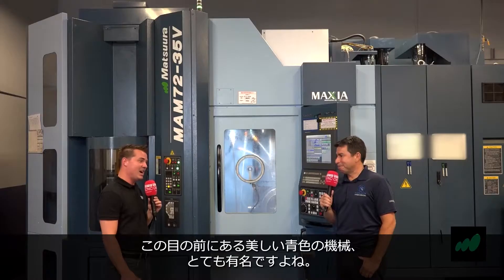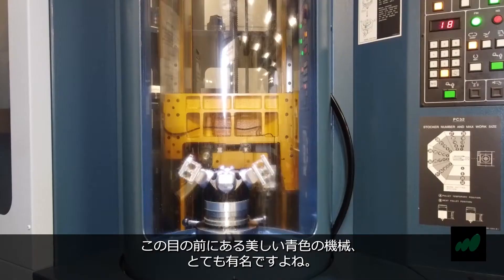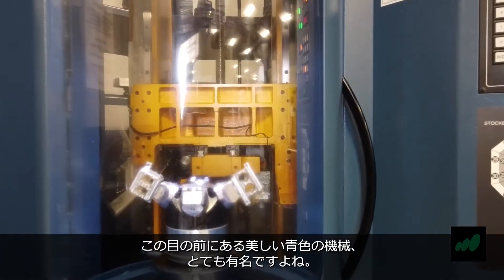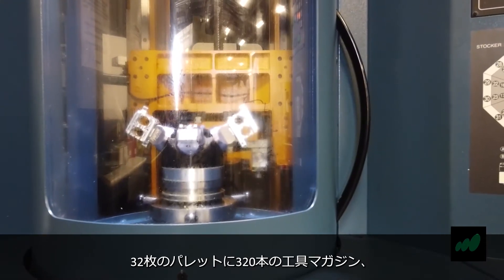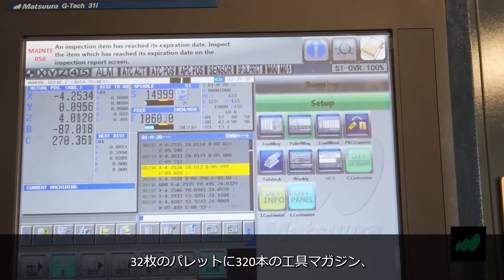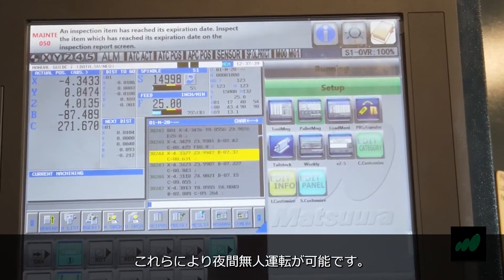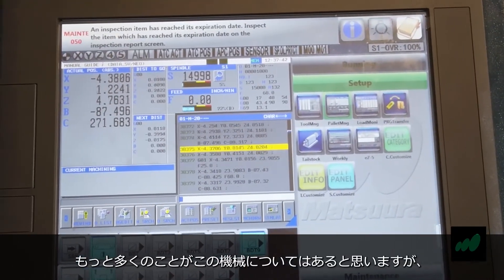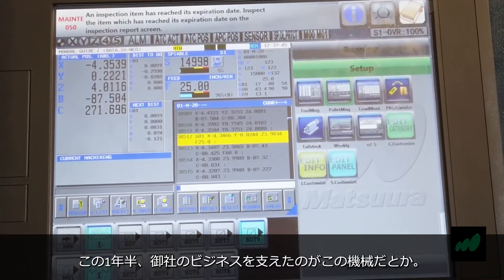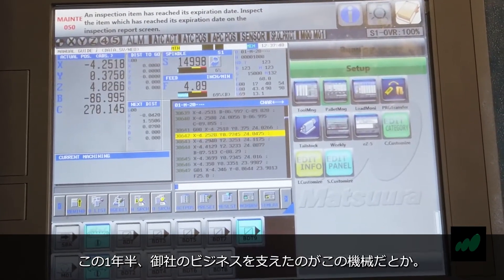Thanks for letting me be a part of it. Absolutely, my friend. So we're standing in front of this beautiful blue machine — it is very familiar to people. We know that it has 32 pallets and a 320 tool changer which allows us to run overnight. But there's so much more to this machine and it really helped you significantly during the last year, year and a half, right?